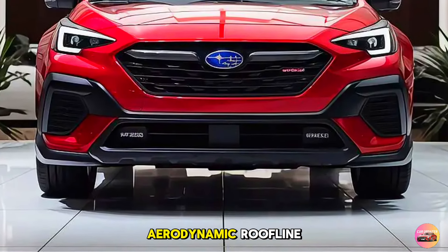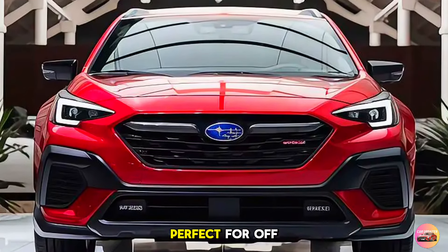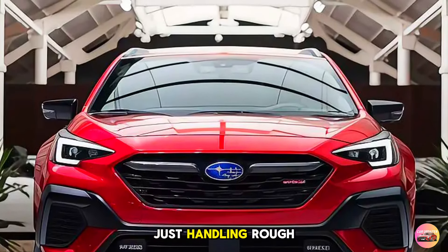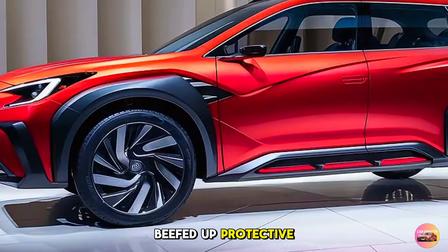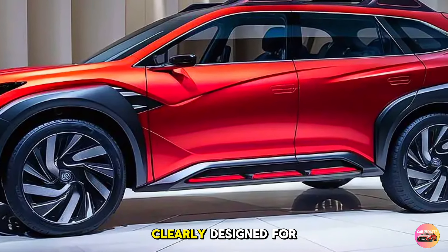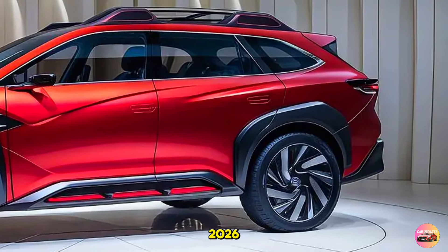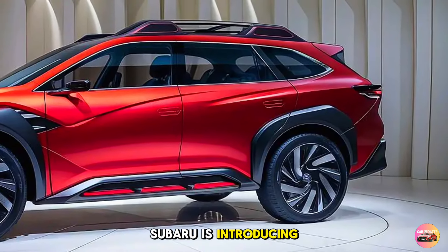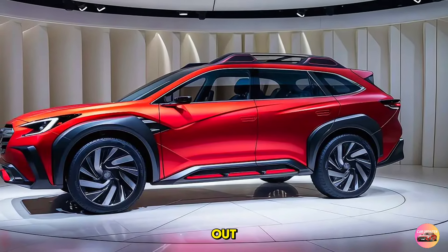Subaru has also added a more aerodynamic roofline while keeping the higher ground clearance we all love — perfect for off-road adventures or just handling rough weather. With 18-inch alloy wheels and beefed-up protective cladding, the Outback is clearly designed for those who like to tackle tough terrains. For 2026, Subaru is introducing two new colors: Autumn Bronze and Sequoia Green, giving drivers more ways to stand out.